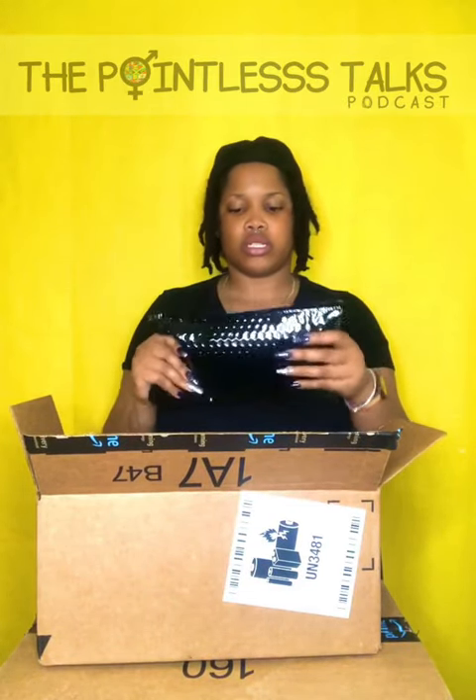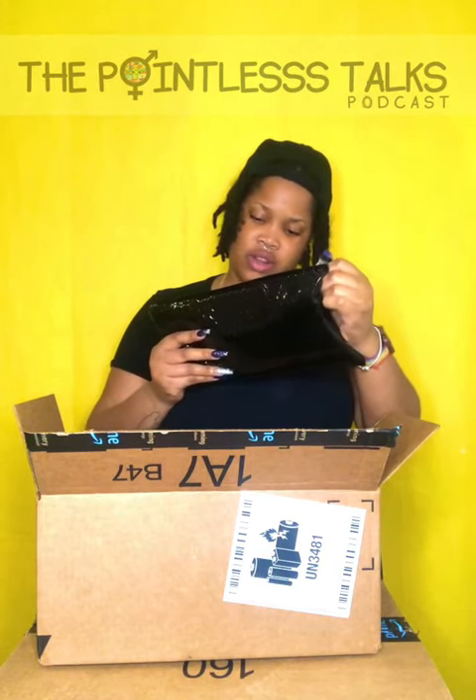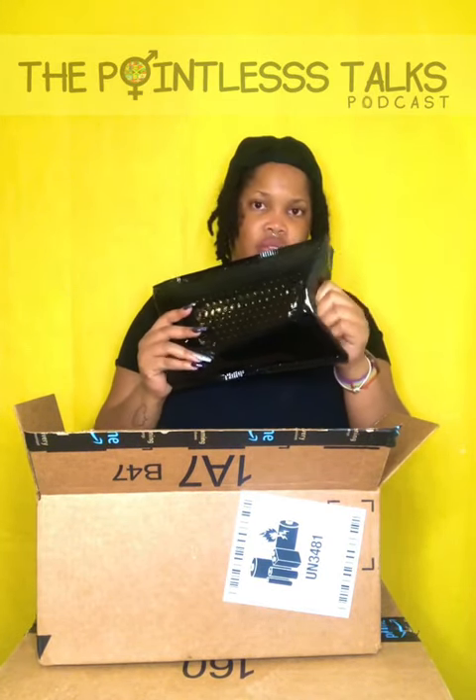It sounded like they were packaged individually, and they are. One comes in this nice — what do they call it? Private packaging? And we'll do that one first. The other one came in the manufacturer's box, so we can do that after.